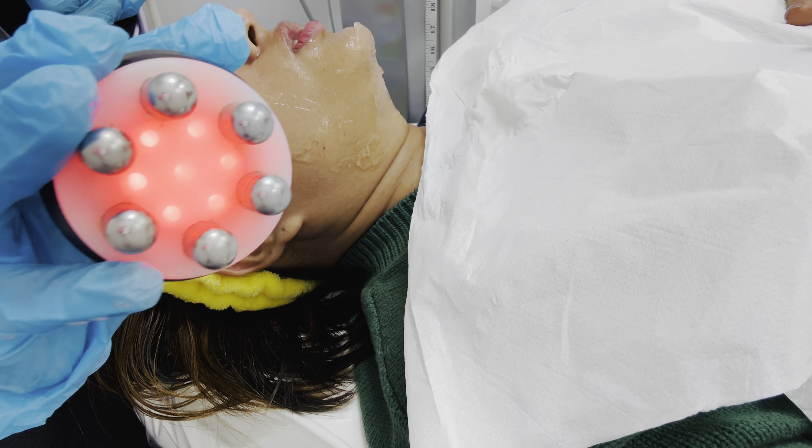This HydraFacial treatment is usually 160 pounds, but for you my lovely family, I have got a discount code and you can get this amazing treatment done for 79 pounds using my code or the link I have provided in the description box below.